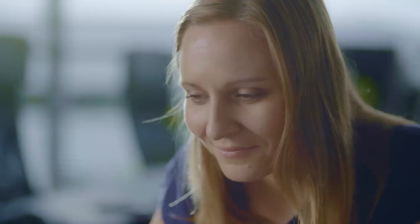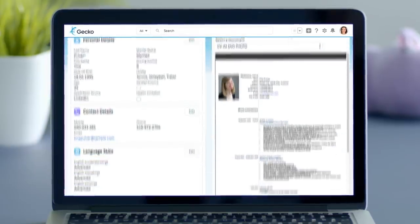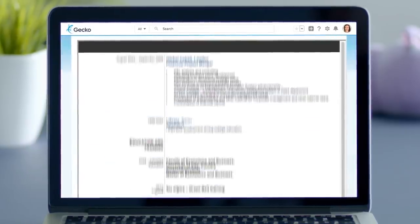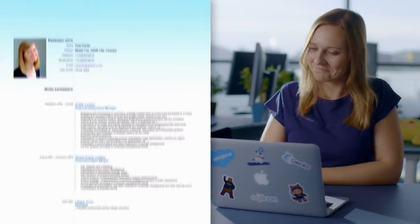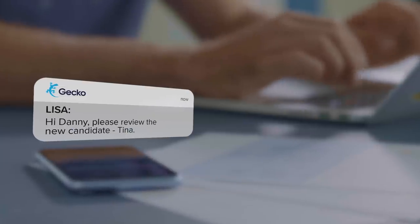Well done, Lisa! Feeling accomplished, she sits back and relaxes. It isn't long before applicant notifications start arriving. Lisa opens the first applicant. She can quickly review the CV as it is automatically opened in the application. After a quick review, she approves the candidate.